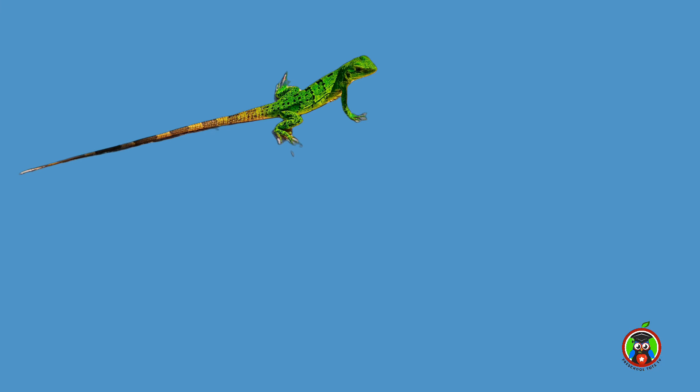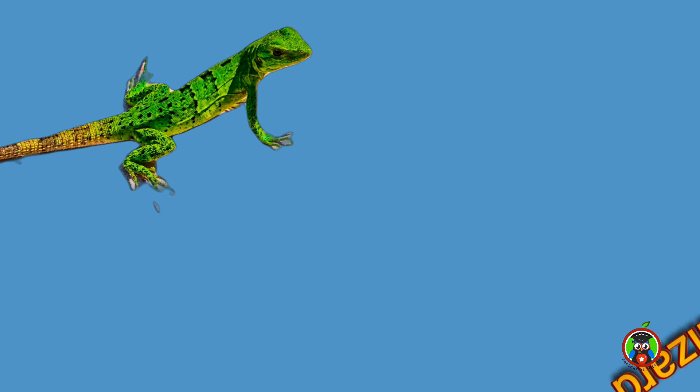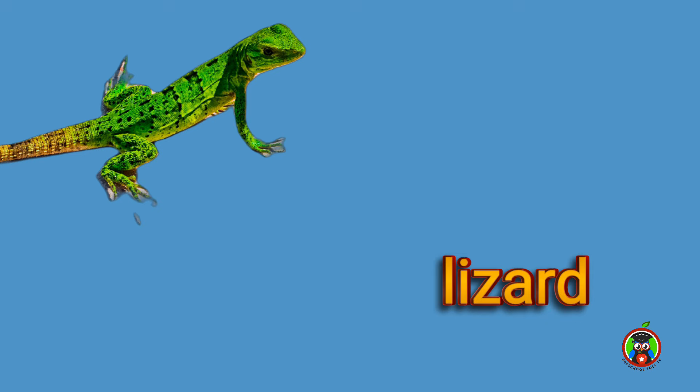How about this little reptile? It's a lizard.